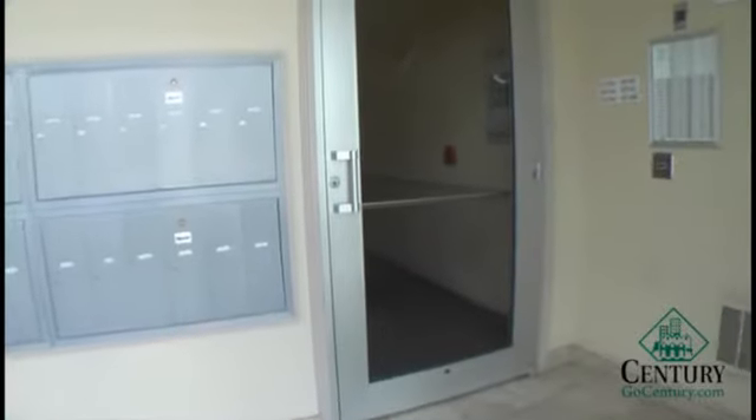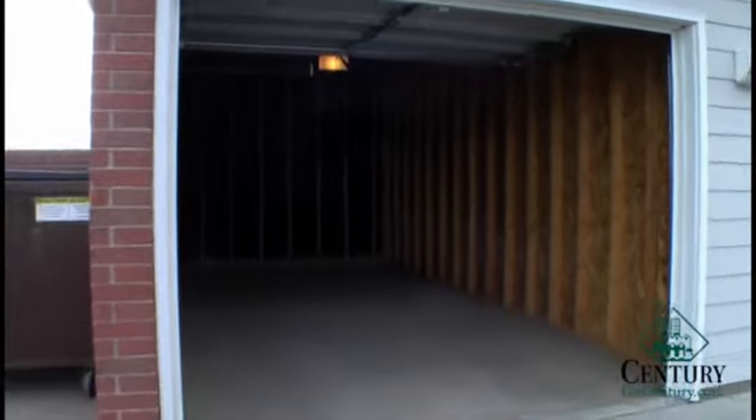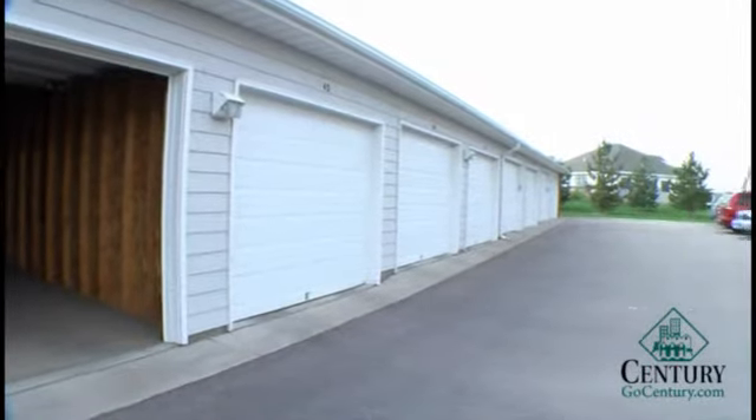This apartment is located at the main front entrance of every building. Detached garages are available for an additional charge per month. Garages include a remote control and a keypad.